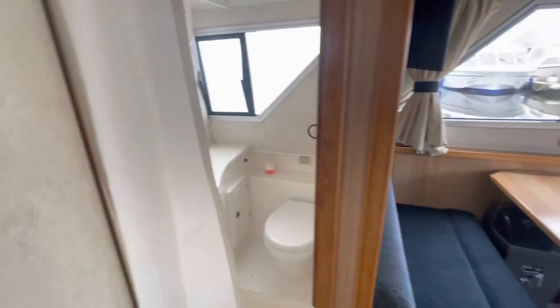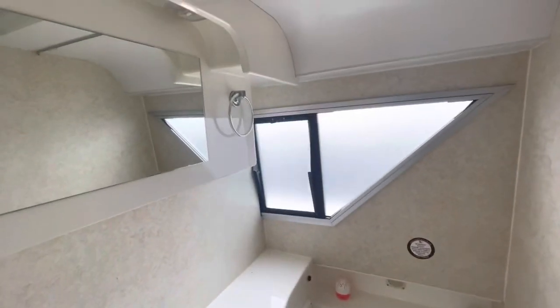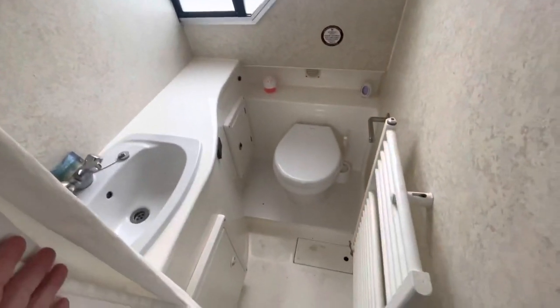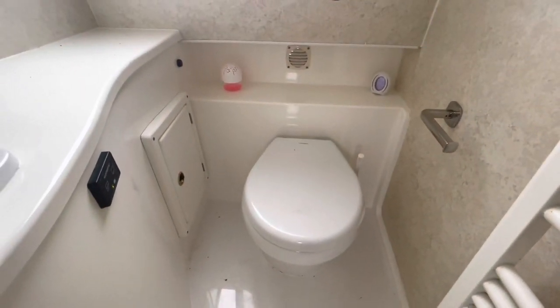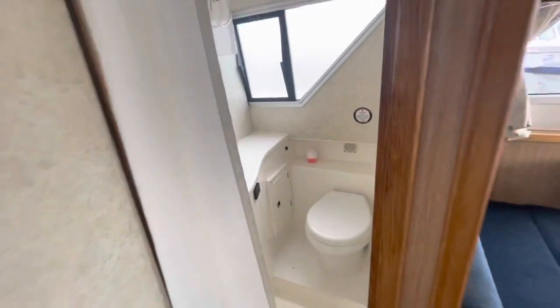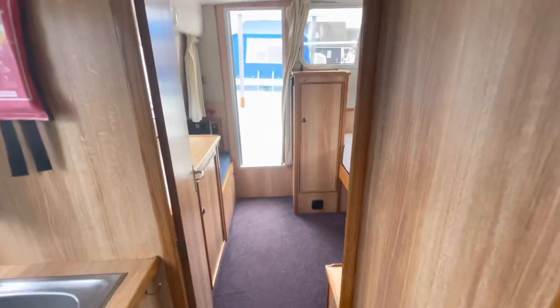Just round to port, we've got a toilet and shower compartment. The shower head is over this floor space — so this is a wet room. There's a heated towel rail in here and a Dometic electric toilet, which is a relatively recent fitting. There's a heating control for a warm air heating system.